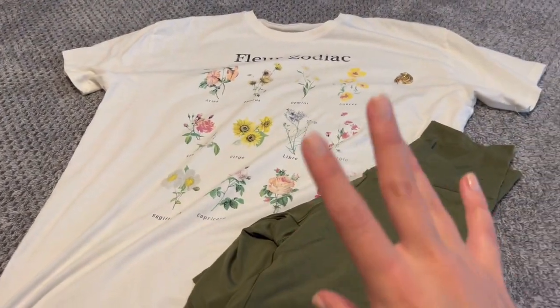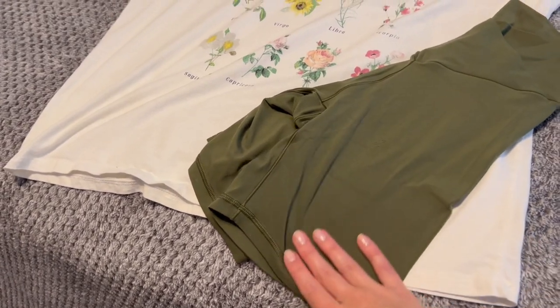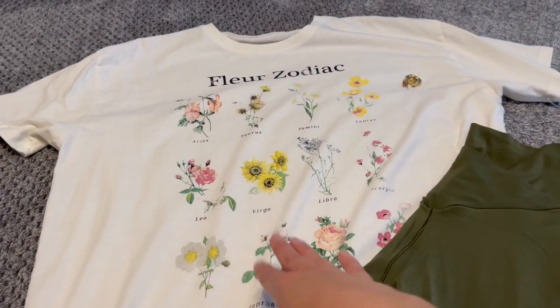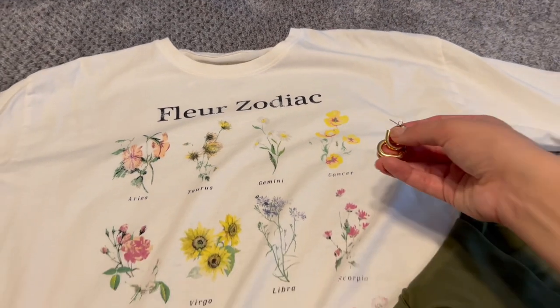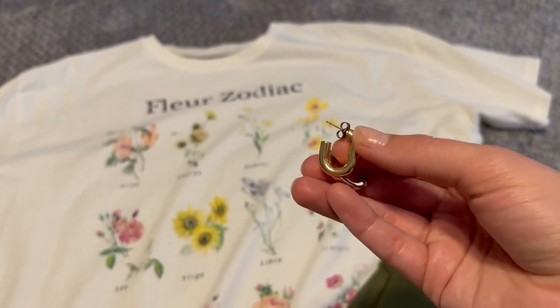I think this is the outfit I'm going to go with today. I'm just keeping it casual. We've got biker shorts in this beautiful army green color, and then this graphic tee from Target. And then my little gold hoops from Mejuri. I got these in a Rocksbox.